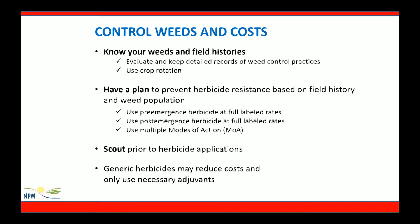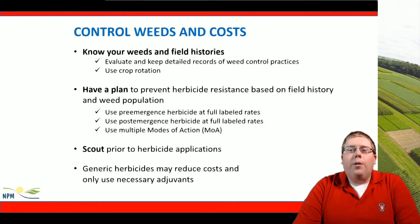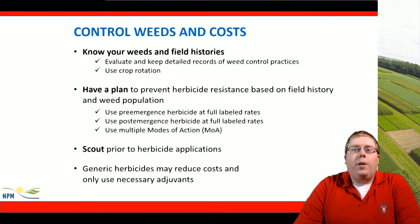We should always know our weeds and field histories. We should evaluate and keep detailed records of these practices and use crop rotation. We should have a plan to prevent herbicide resistance, and this includes using post and pre-emergent herbicides at full-labeled rates. Multiple modes of action should be contained in these herbicide applications. We should scout prior to herbicide applications, and then two weeks following herbicide applications, scout again to identify any misses or potential herbicide resistant concerns. Generic herbicides may help reduce costs and only using the necessary adjuvants may also help improve our bottom line.